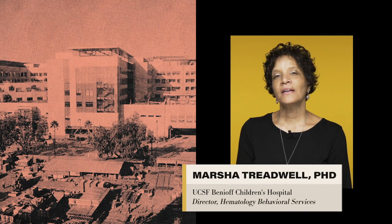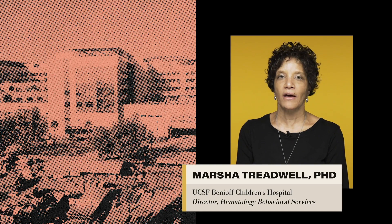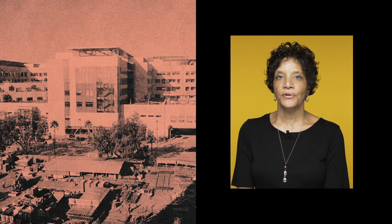My name is Marcia Treadwell. I'm a clinical psychologist and clinical scientist at UCSF Benioff Children's Hospital in Oakland. I've been working with the sickle cell community for about 20 years.